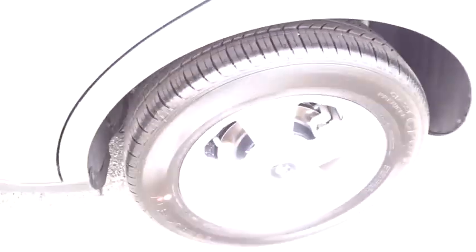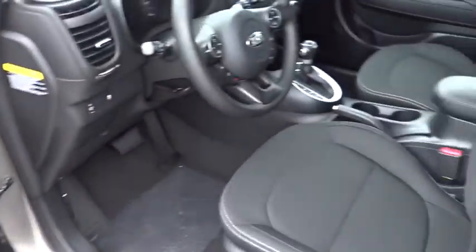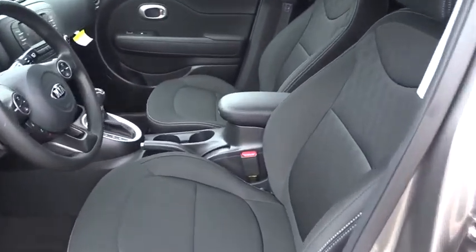Power windows. If affordable style and reliability are what you're looking for, this vehicle couldn't be more perfect. Drive it today!